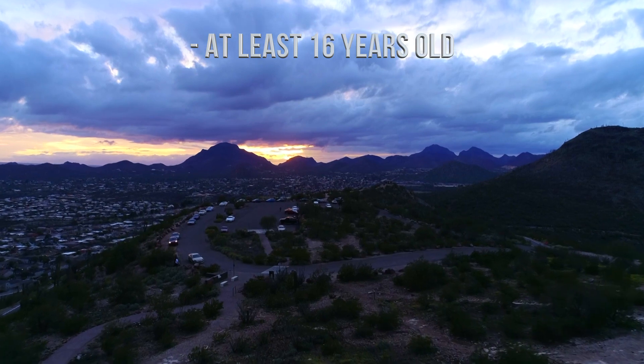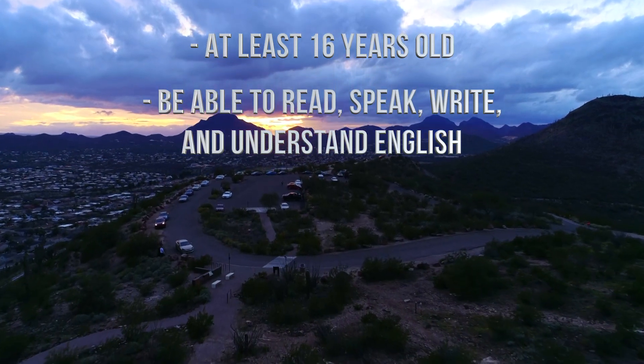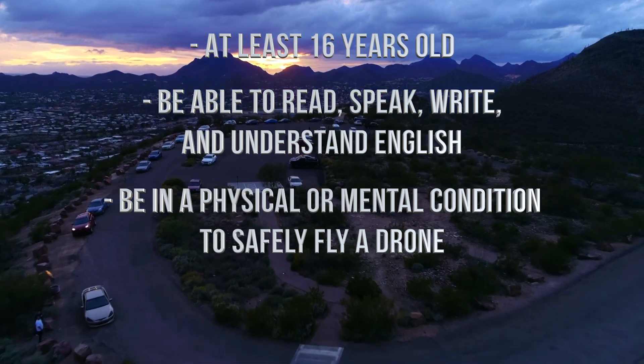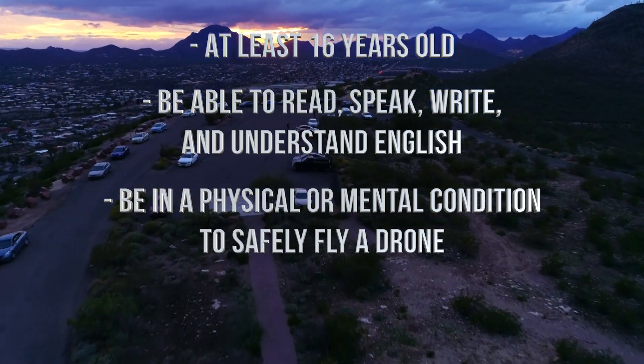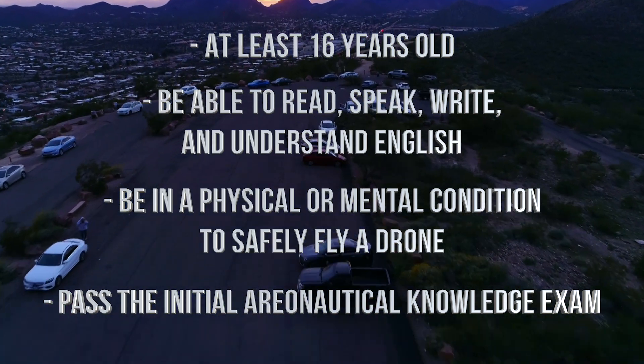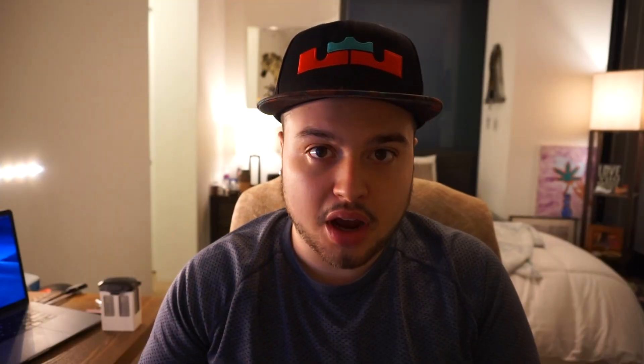First, you need to be at least 16 years old. You need to be able to read, speak, write, and understand English. You need to be in a physical and mental condition to safely fly a drone, and you need to pass the initial aeronautical knowledge exam, which by the way, I have done.